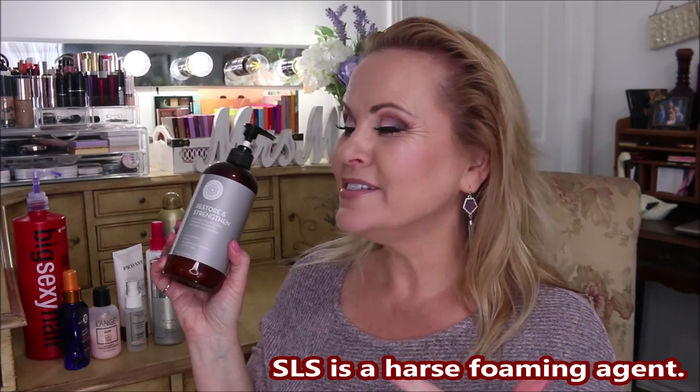After I rinse that out, I go in with the Pure Body Naturals restore and strengthen hair loss prevention therapy shampoo, formulated with no parabens, no SLS, no harmful chemicals, and sulfate free. I don't know what SLS is — I'll find that out and put it on screen. I got onto these DHT blocking shampoos, which block the hormone that hits the follicle and causes hair loss. I put this on my hair and massage my scalp for one to two minutes, then leave it on for up to five minutes.